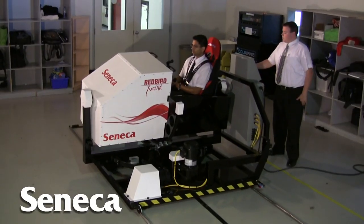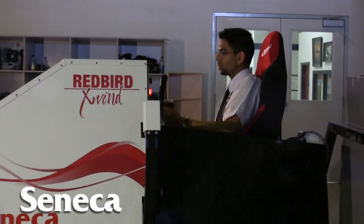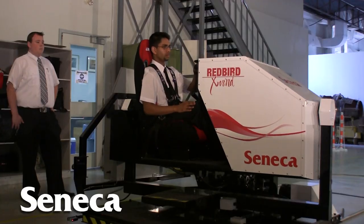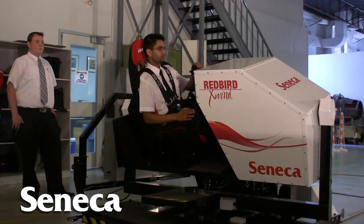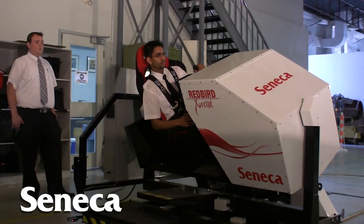Another exciting addition has been the Redbird Crosswind Trainer, where we're able to give students an opportunity to experience crosswinds that they wouldn't otherwise be able to in a solo scenario. We can't necessarily always do that out in the aircraft and maintain the parameters of safety that we want to, so we can really push their experience inside that simulator.